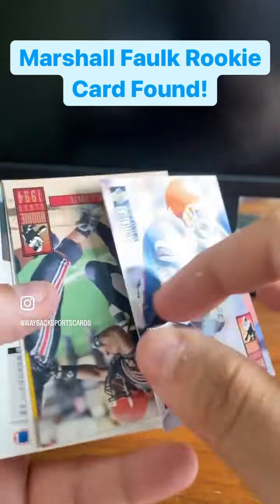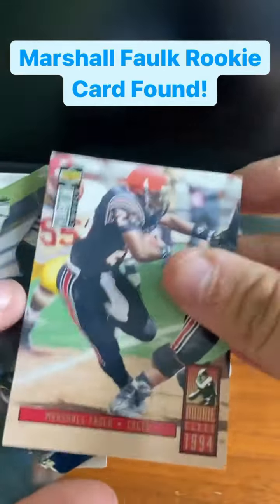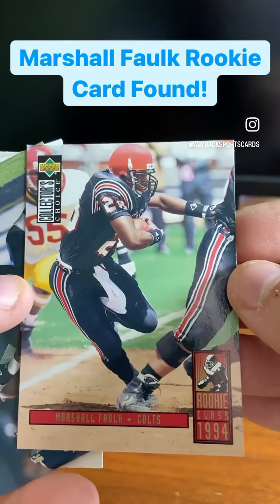We've got Eric Rett rookie card right there. Oh man, we hit it — Marshall Faulk rookie card! Awesome.